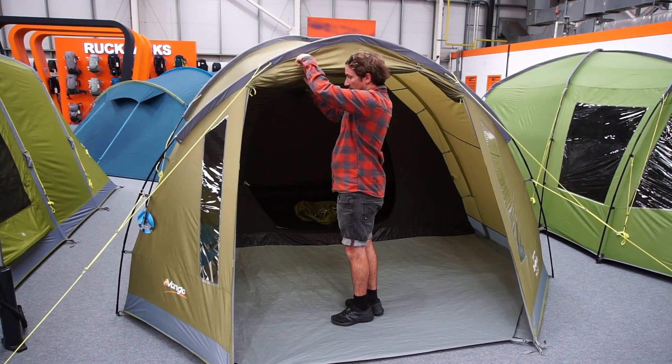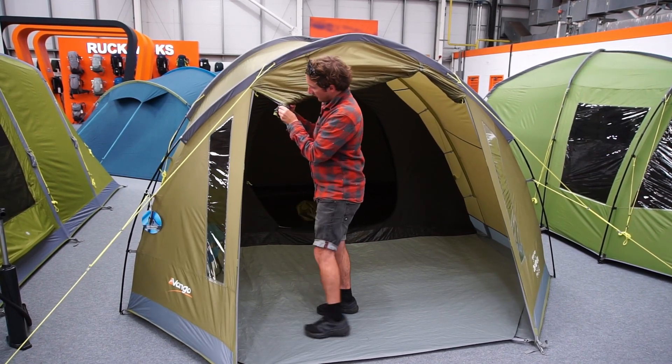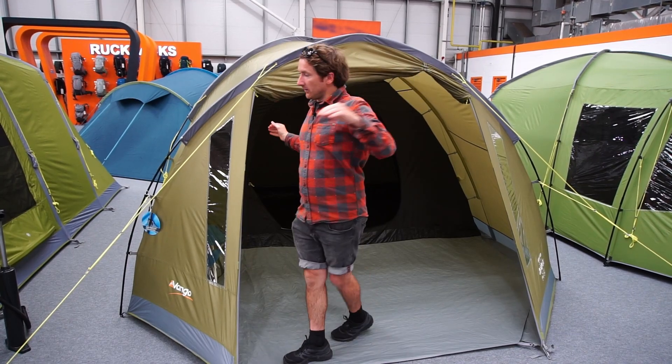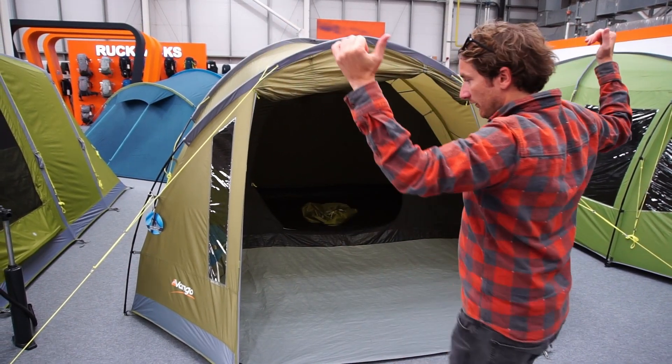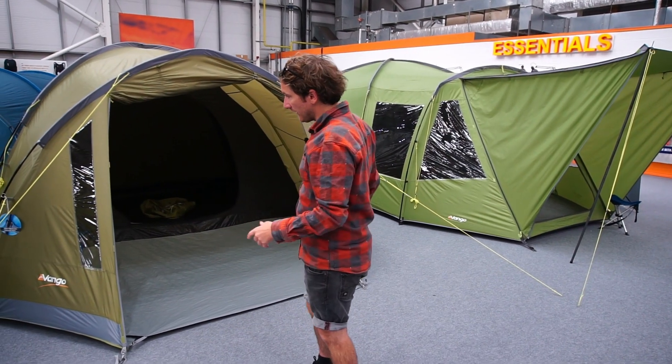There are no curtains in this either - just smaller windows - but you do have the little eyelets so you can pull this out as a nice canopy area to give you some space and shelter if it's raining or you want to cook on the outside.